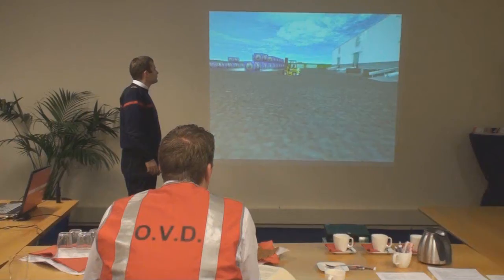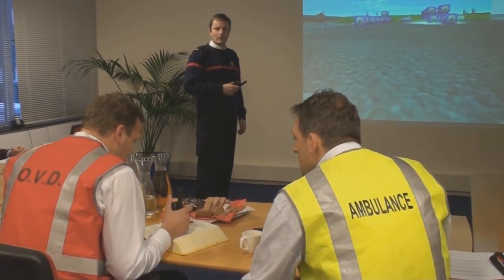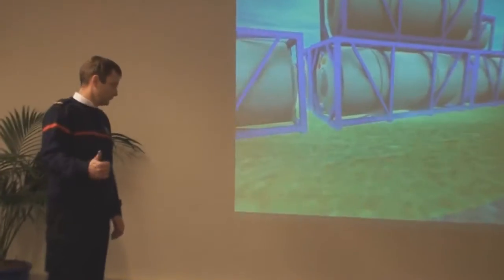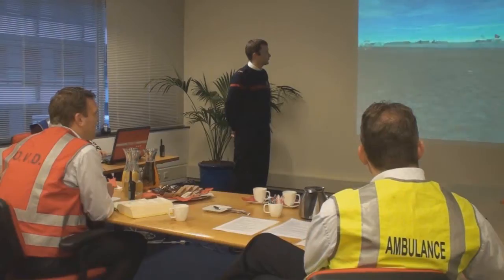Exercises can be done individually to develop specific competencies, or with multiple users to practice teamwork, cooperation, and communication. RescueSim can train different levels within an agency, or support large-scale command and control exercises involving multiple agencies.